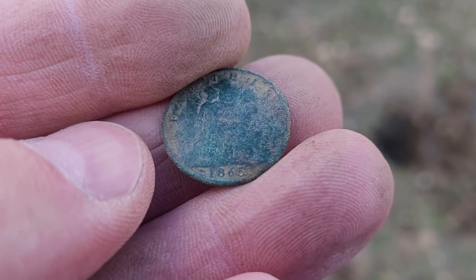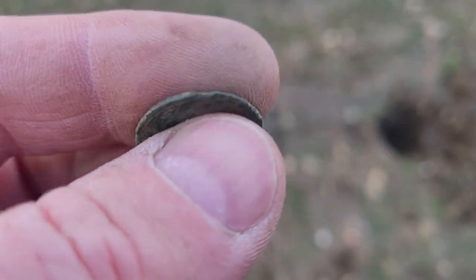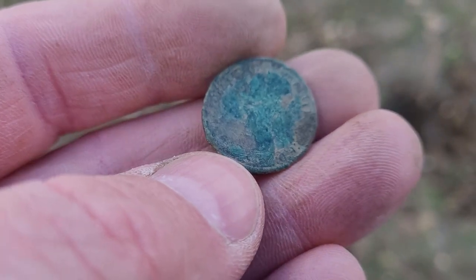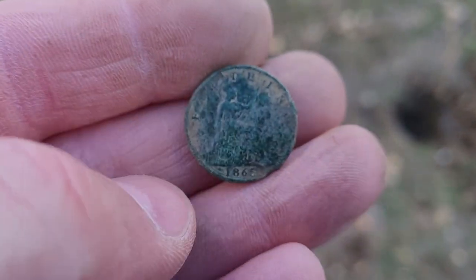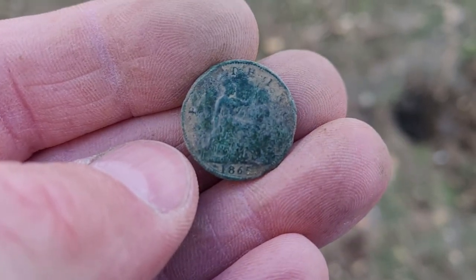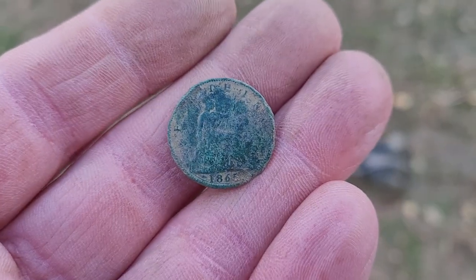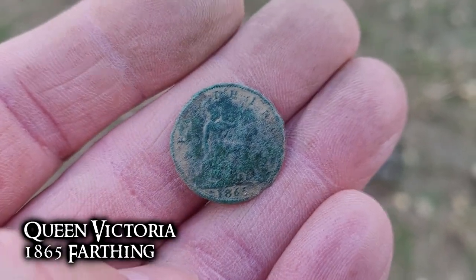Just dug this one up — 1865. Maybe it's going to be a Queen Victoria. I have to look this up in my coin app; I'm not real familiar with my England coins. But hey, got some details, got a date on it — 1865, I'll take that. I looked it up on my coin app — it's going to be an 1865 Queen Victoria half penny. Nothing on the back here, I mean you can make out a little bit.